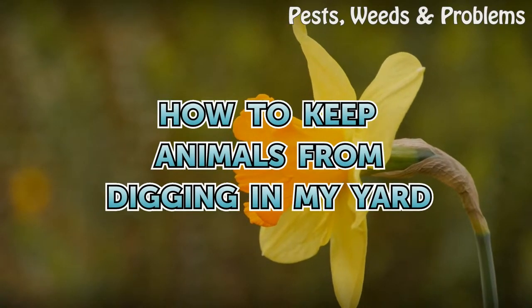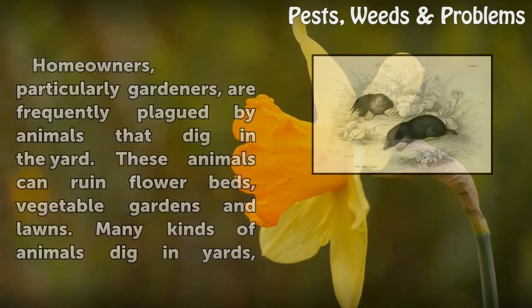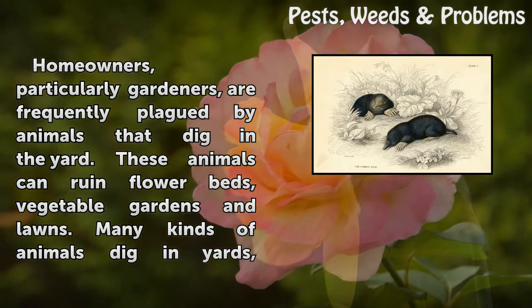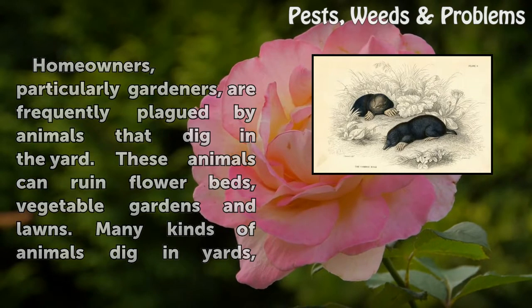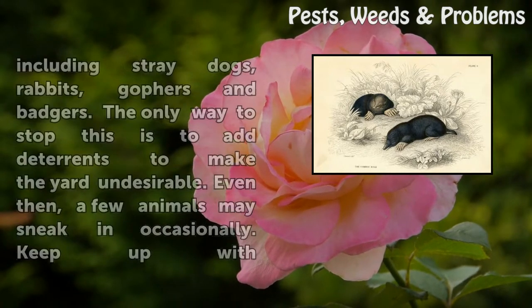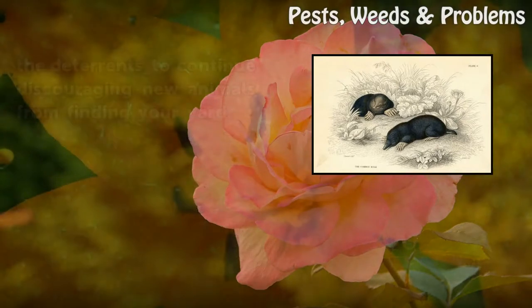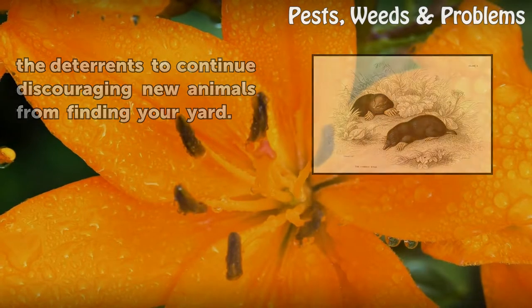How to keep animals from digging in my yard. Homeowners, particularly gardeners, are frequently plagued by animals that dig in the yard. These animals can ruin flower beds, vegetable gardens and lawns. Many kinds of animals dig in yards, including stray dogs, rabbits, gophers and badgers. The only way to stop this is to add deterrence to make the yard undesirable. Even then, a few animals may sneak in occasionally. Keep up with the deterrence to continue discouraging new animals from finding your yard.